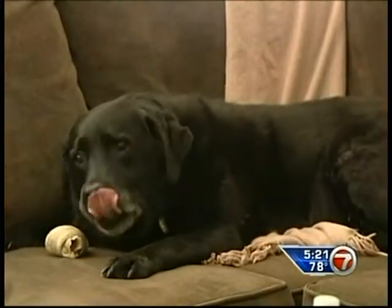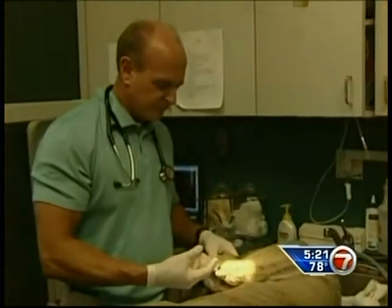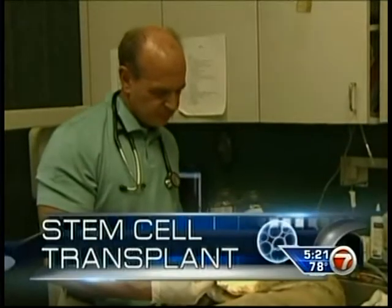Shayna was suffering — she was limping a lot, and they found out she had torn the ACLs in both back knees. Vets suggested surgery, but Jordana was concerned it was too risky, so she decided to try a cutting-edge procedure: a stem cell transplant.